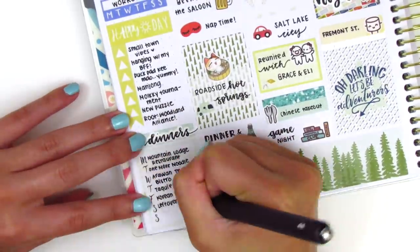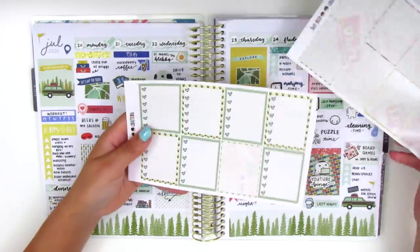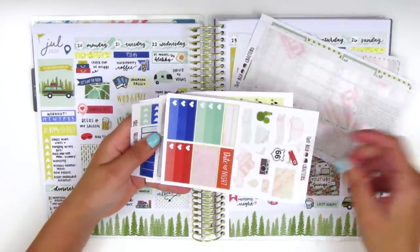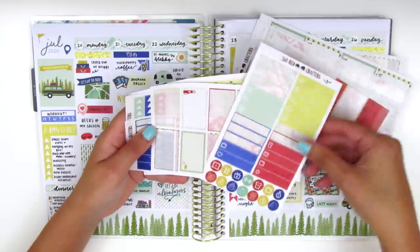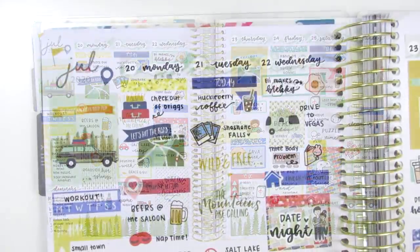I go ahead and fill out my sidebar tracking all my happy moments and my dinners. And now I'm just showing you these stickers that I have left in this kit. I did use quite a bit, but this was quite a full kit so I have a ton left over, which will be included for my next leftovers giveaway.